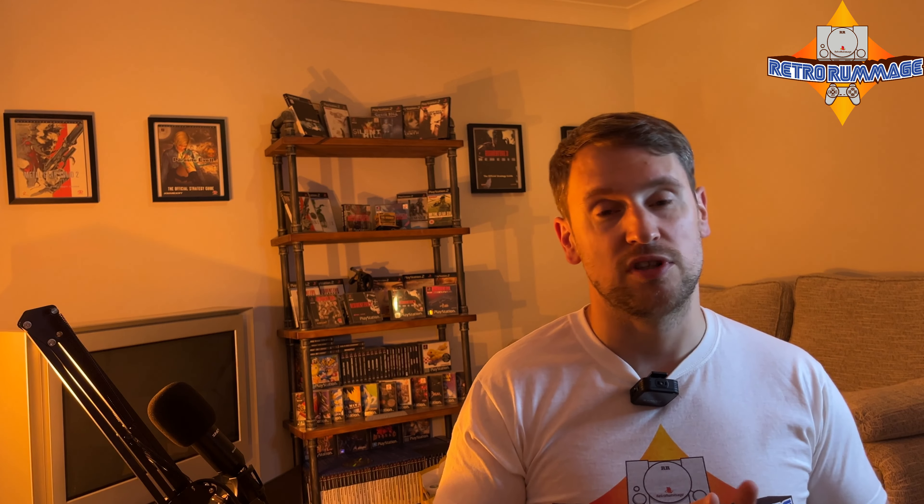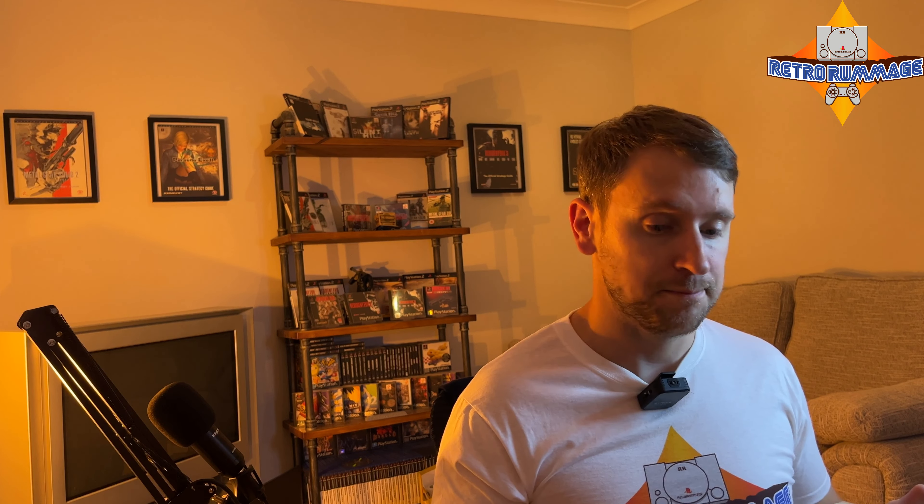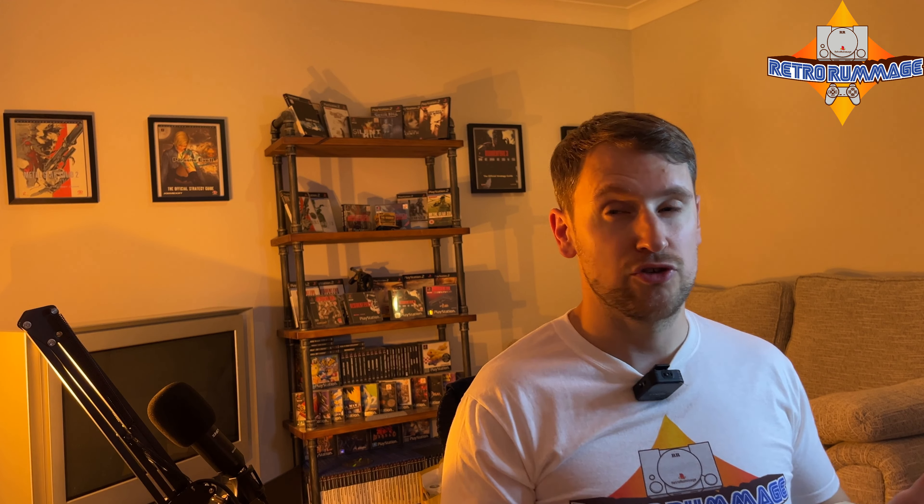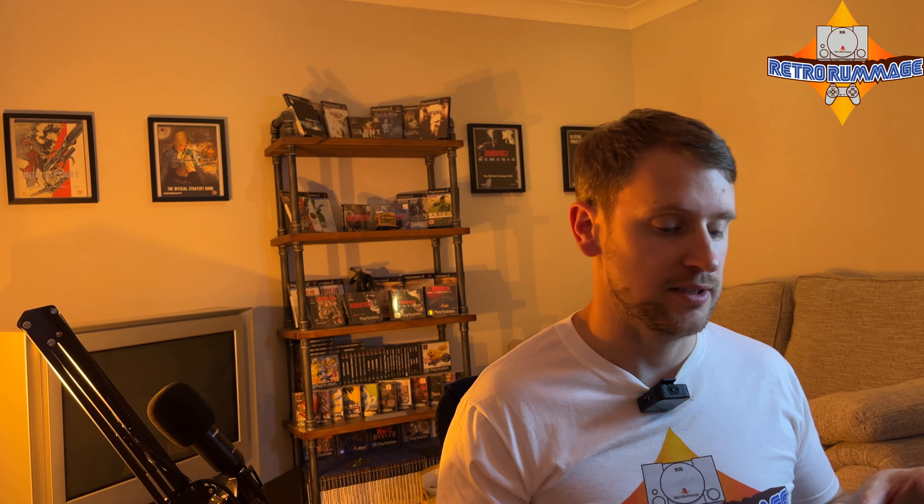Back with another episode today, but something a little bit more different — it's not a CEX roulette, it's not a boot sale pickup video. It is an eBay deal. Really, really happy to begin this. I got it for what I think is quite a reasonable price. It's the first one I've seen come up in an auction. Normally in this condition for Buy It Now, you're looking at anything from £150 up to about £190-200. I managed to get this for £107 plus postage, so all in it cost me about £110.